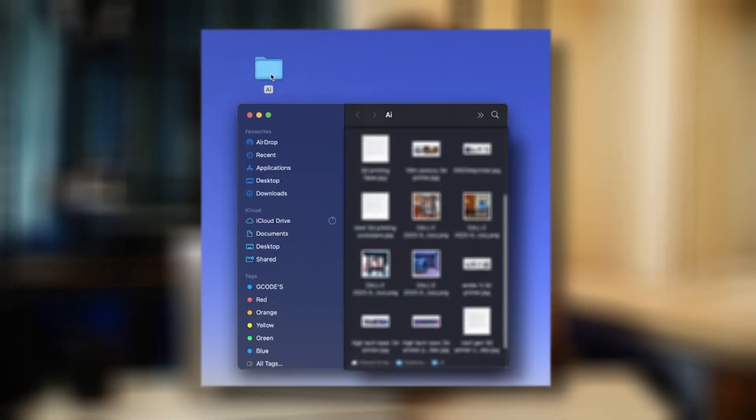Hey everyone, my name is Tommy and on my laptop here I've got a folder full of AI generated text and images, so let's go through them and see what we think.